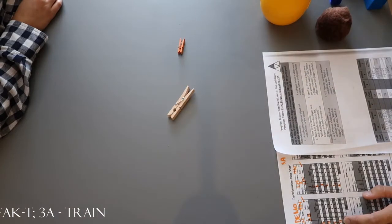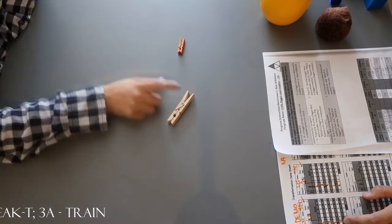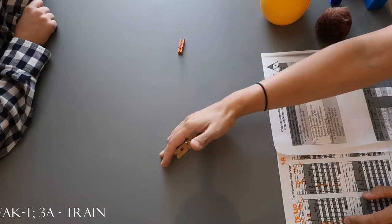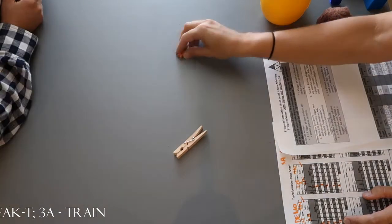Which one's bigger? Yay. Which one's smaller? Look again. Which one's smaller? Look again. Smaller. Good. That is smaller.